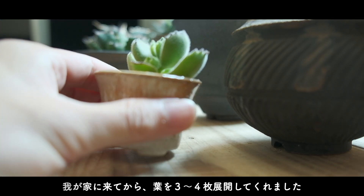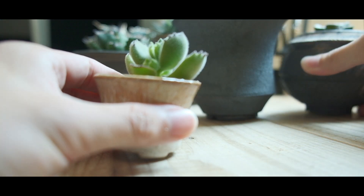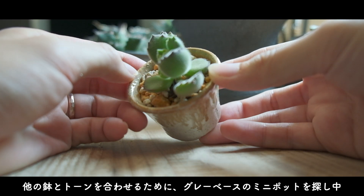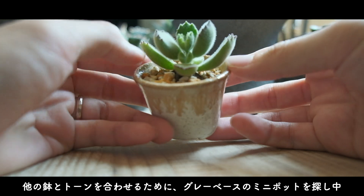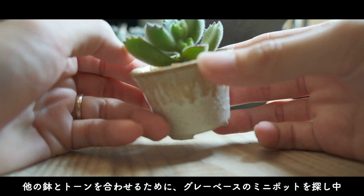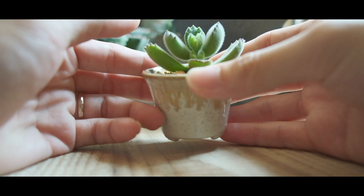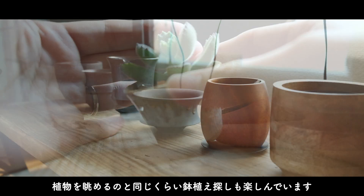そして一つ、とびきり小さい鉢に入っているこの子はクマの手といいます。ホームセンターで発見して、可愛い姿に一目惚れしました。我が家に来てから葉を3枚から4枚ほど展開してくれていて、結構成長が見て取れます。他の鉢とトーンがちょっと違うので、今入っているポットから別のポットに変えようとグレーのポットを探し中です。